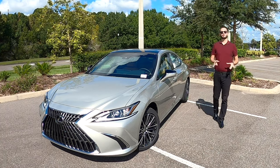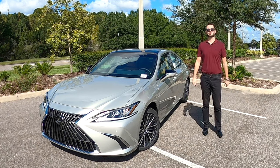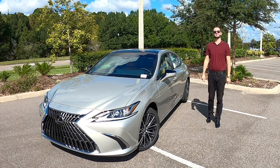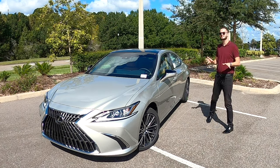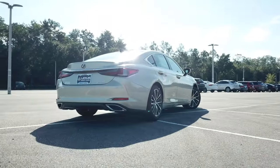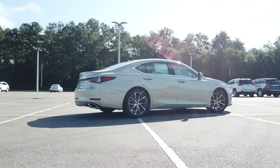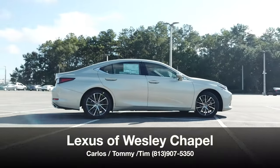The large luxury sedan market with the ES started in 2007 in the North American market with over 270 horsepower. Today Carlos and Tommy have given us the 2022 Lexus ES350 in moonbeam metallic here at Lexus of Wesley Chapel.